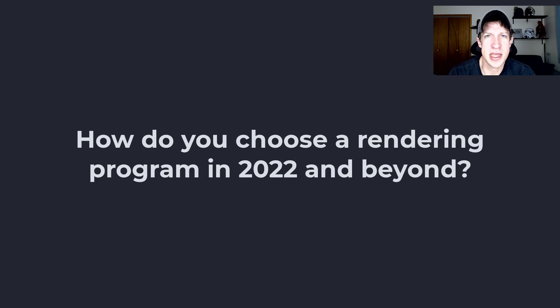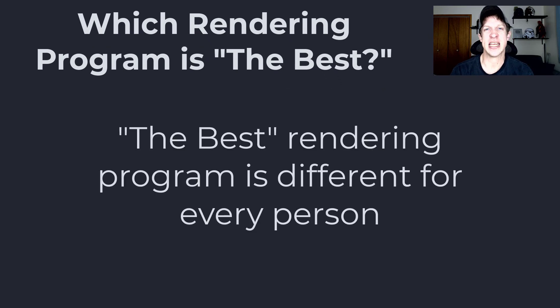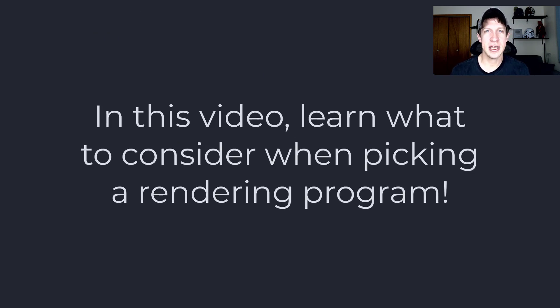What's up guys, Justin here with TheRenderingEssentials.com. I get all kinds of questions asking which rendering program they should buy, which rendering program is better, other things like that. I always struggle with answering this question because the answer for one person might not be the same for another person. Every person has different needs when creating 3D renderings, so I can't just blanketly say one program is better than another. So what I'd do is create this video to help you understand some of the things you should think about before you pick a rendering program.